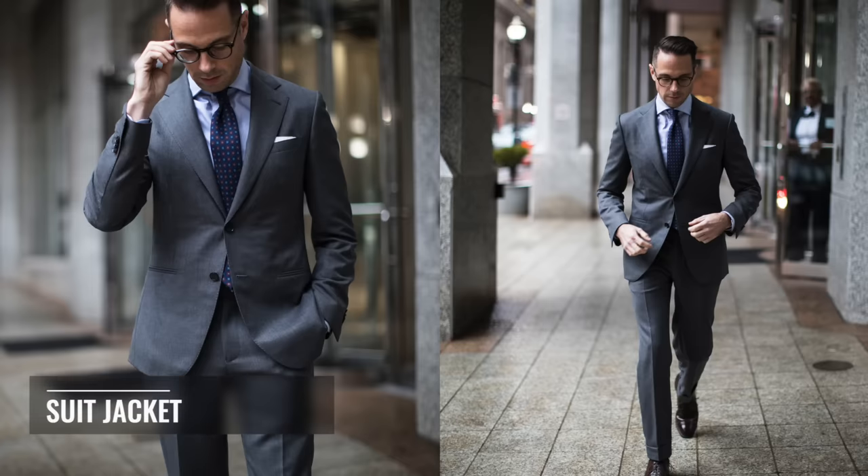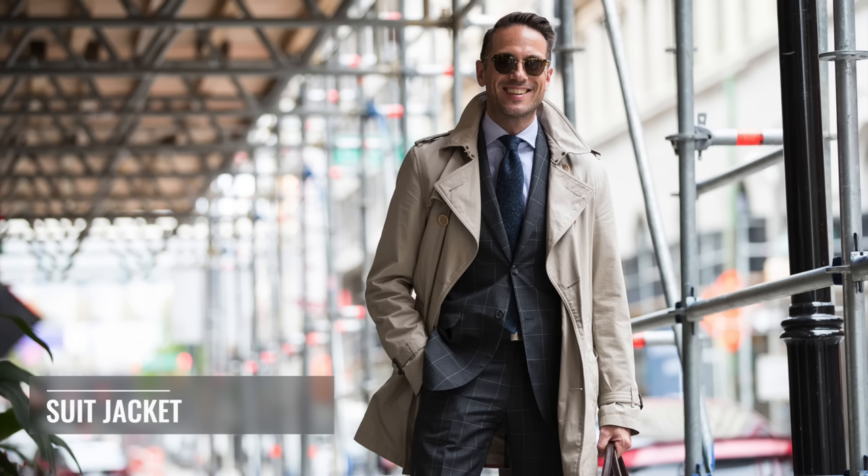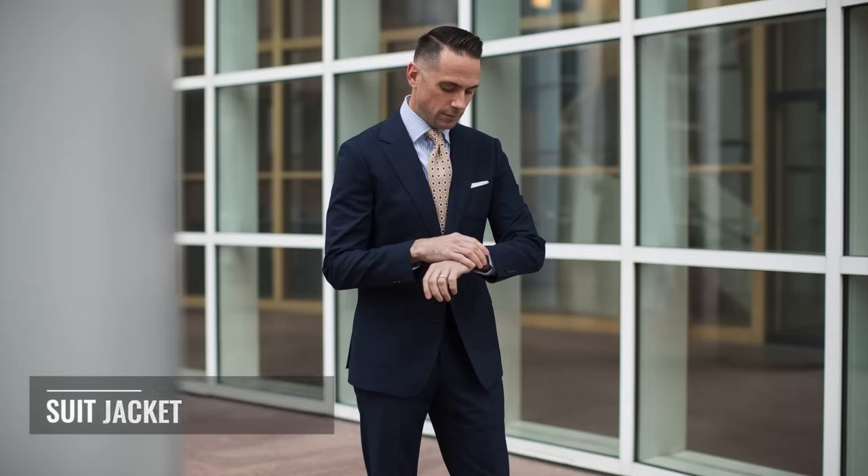I think it would be helpful to start with a definition: what is the difference between a suit jacket, a blazer, and a sport coat? I'm going to do a deeper dive into those differences in a separate video very soon, but for now let's just go over some basic definitions. A suit jacket is a jacket that has pants in the same fabric as the jacket — matching jacket and pants makes a suit, that's why it's called a suit jacket. Typically, a suit jacket is classified as the most formal.